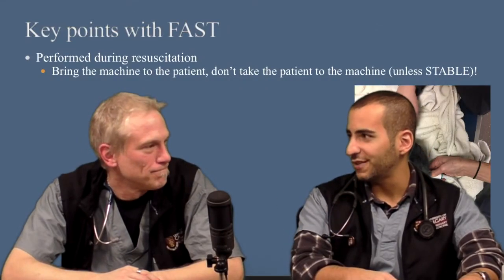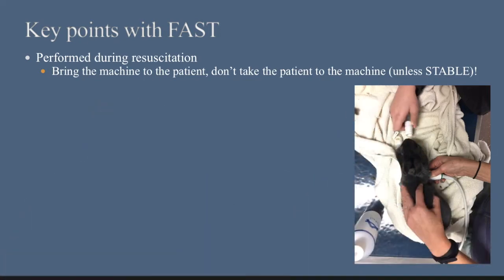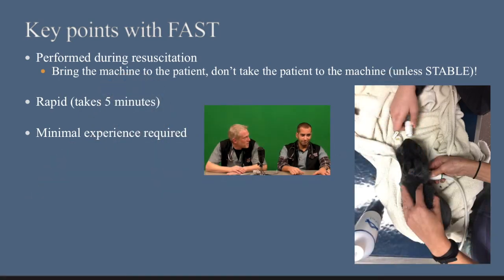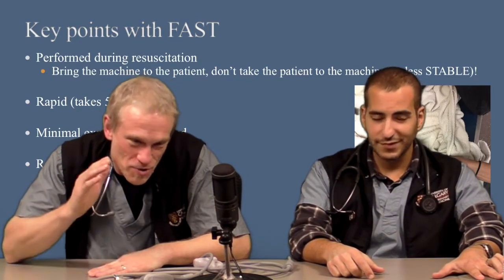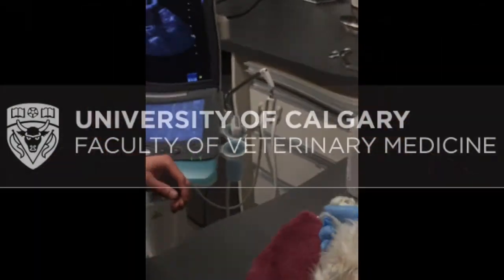Let's wrap up with a summary of the key points of FAST. We do this during resuscitation, at the cage side, while everything else is going on. It takes five minutes — really five minutes. You don't need to be a specialist; it takes minimal training. It's repeatable — that's the whole serial FAST exam. There's no radiation associated with it, so it's safe. No x-rays during those early minutes — x-rays have their value, but when they're unstable there are better ways. You don't have to clip them, you don't even have to use gel, and there's no traumatic portion to this.